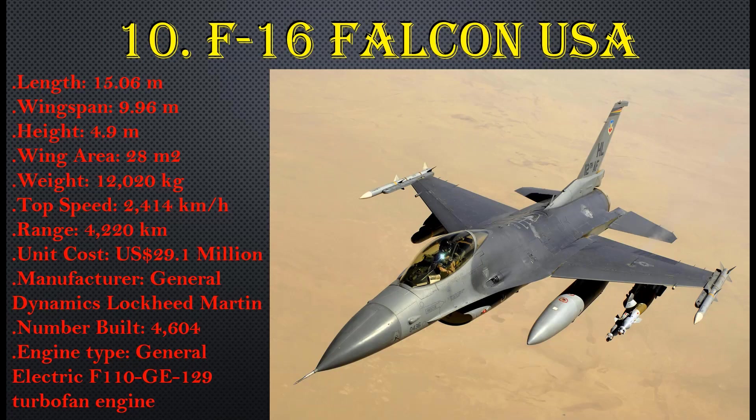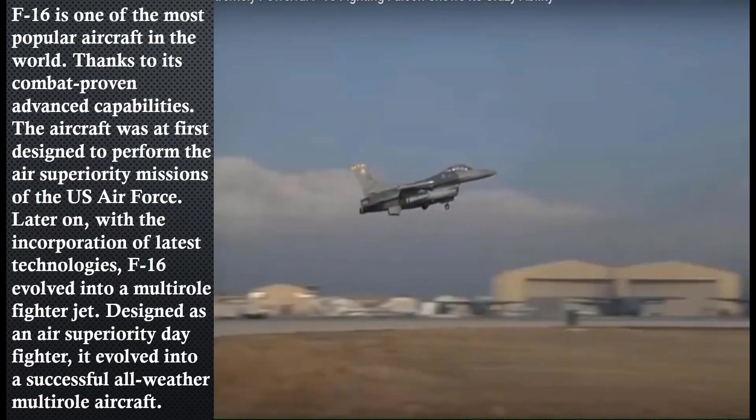Number 10: F-16 Falcon, USA. Length: 15.06 meters, wingspan: 9.96 meters, height: 4.9 meters, wing area: 28 square meters, weight: 12,020 kg, top speed: 2,414 km/h, range: 4,220 km, unit cost: $29.1 million USD. Manufactured by General Dynamics and Lockheed Martin, with 4,604 units built. Engine type: General Electric F-110-GE-129 turbofan.